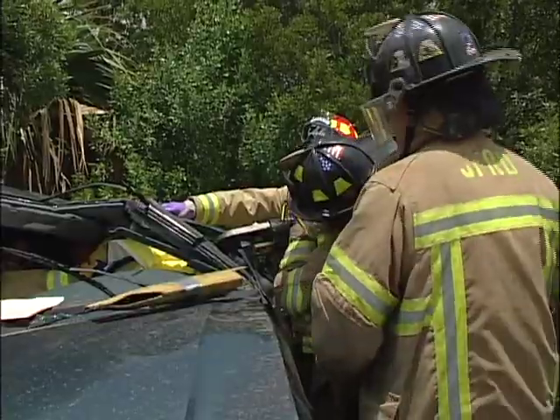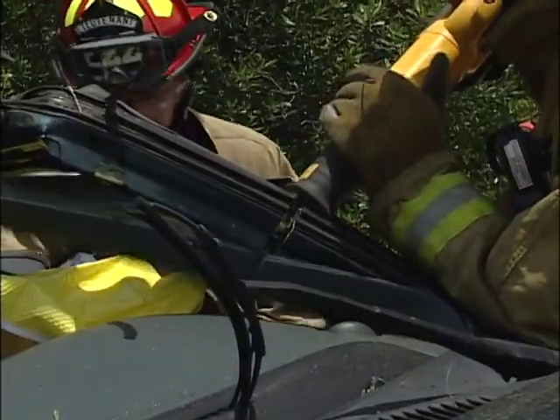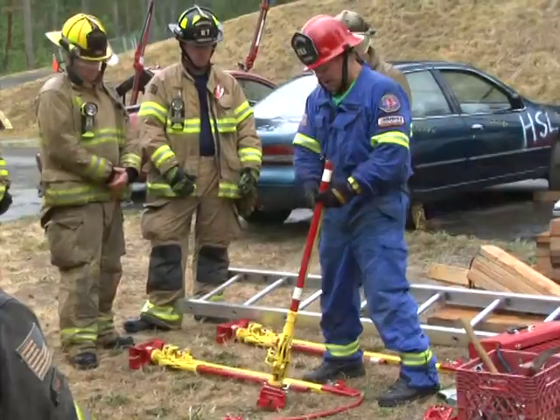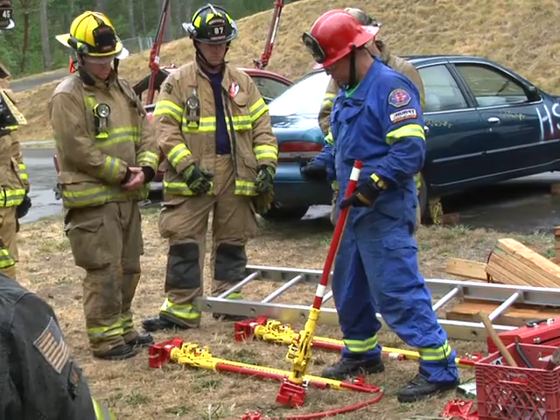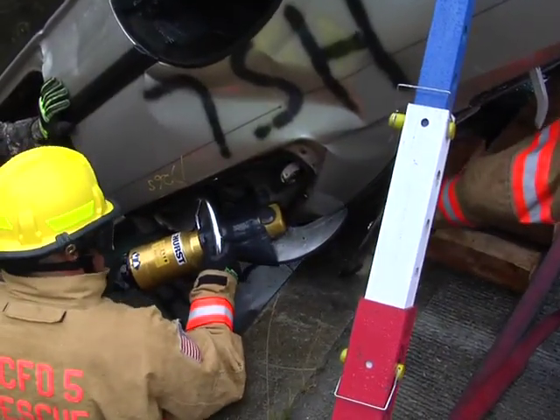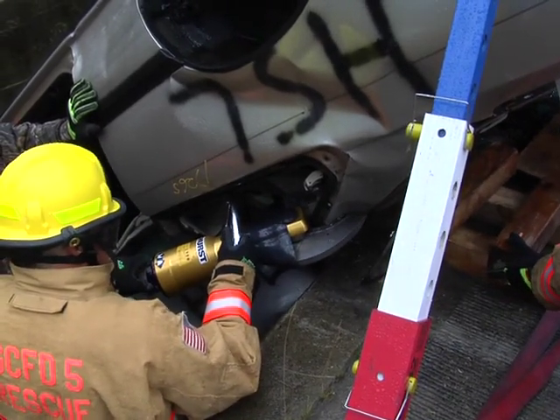At vehicle extrication scenes, rescuers must consider all reasonable options to get victims out of the wreck and into medical care as soon as possible. Superior knowledge of your equipment is part of the job. The effective use of hand tools in combination with, or to replace, hydraulic tools is essential to your team's effectiveness.